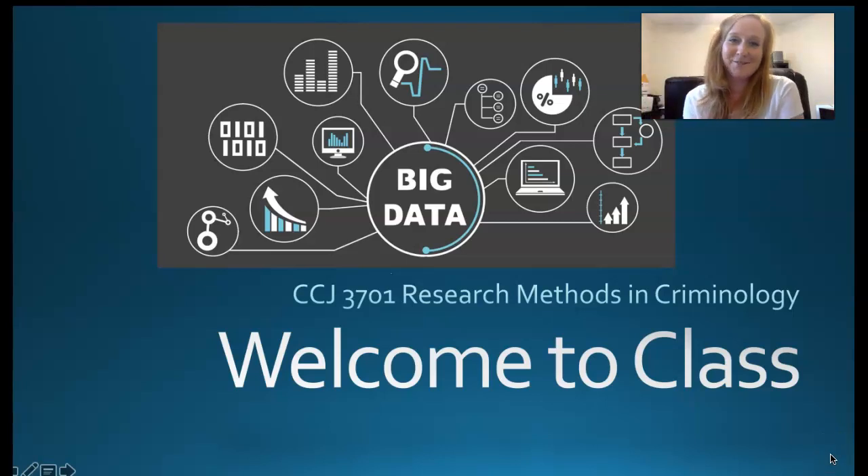Hey everybody, it's Dr. Jensen with CCJ 3701, Research Methods and Criminology. For many of you, this is the end of the line, one of the final classes in the major, and it's a four-credit class, so it's busy.